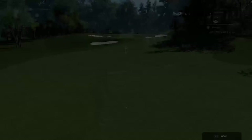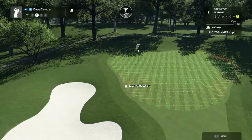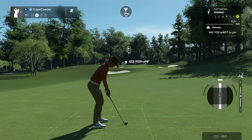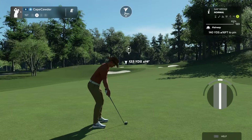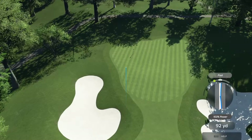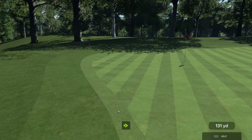We are about 140 yards out. Seven mile-an-hour wind. I don't know what we're going to do here. I like it — we'll see where it goes. Nope. No rollout. I should have gone one club up.